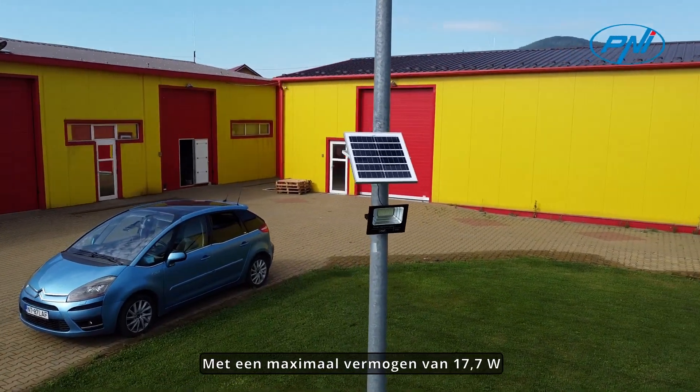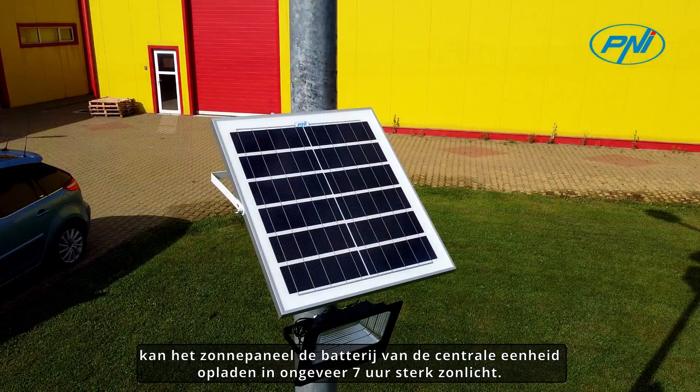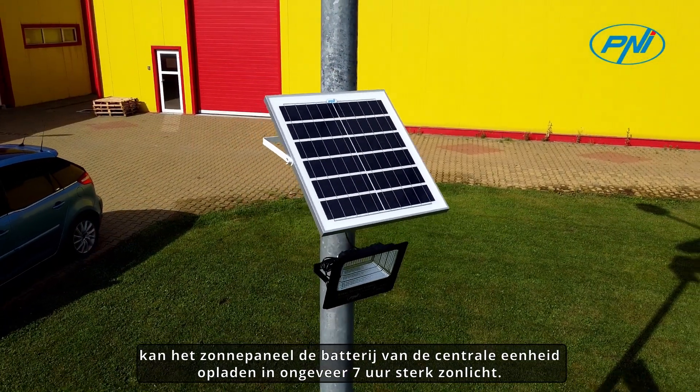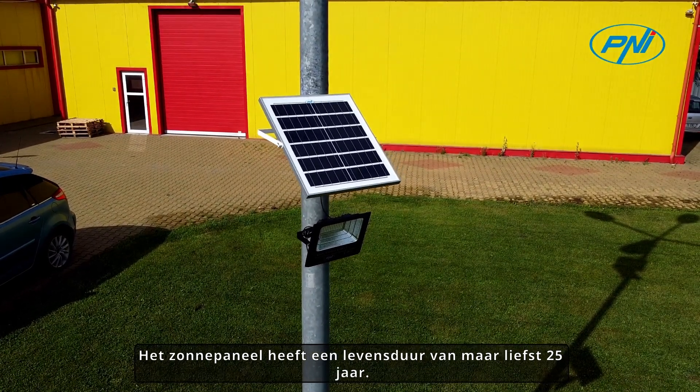With a maximum power of 17.7 Watt, the solar panel can charge the central unit's battery in approximately 7 hours of strong sunlight. The solar panel has a lifespan of up to 25 years.